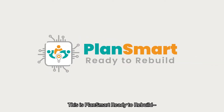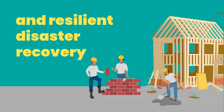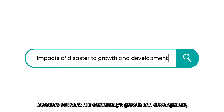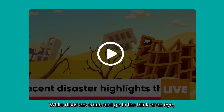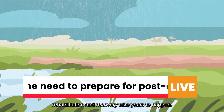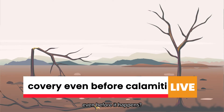This is PlanSmart Ready to Rebuild — your one-stop web app for faster, more inclusive, and resilient disaster recovery. Disasters set back our community's growth and development, especially when we are unprepared and unsure where to begin the recovery process. While disasters come and go in the blink of an eye, rehabilitation and recovery take years to happen. But what if you can prepare for post-disaster recovery even before it happens?